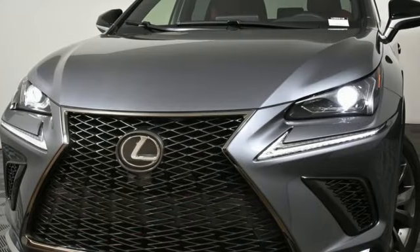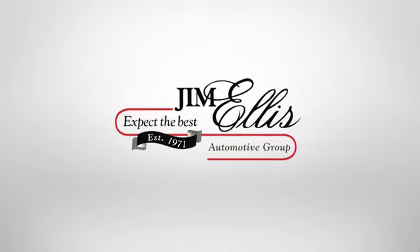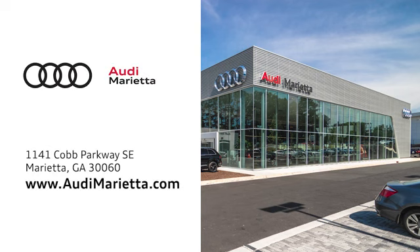Luxury awaits in every Lexus. Take it for a test drive today. At Audi Marietta, we prove every day that buying a car can be an enjoyable experience. We're conveniently located on 1141 Cobb Parkway Southeast in Marietta, Georgia.